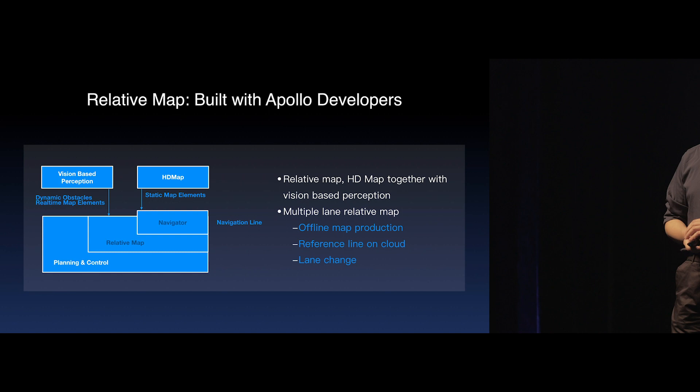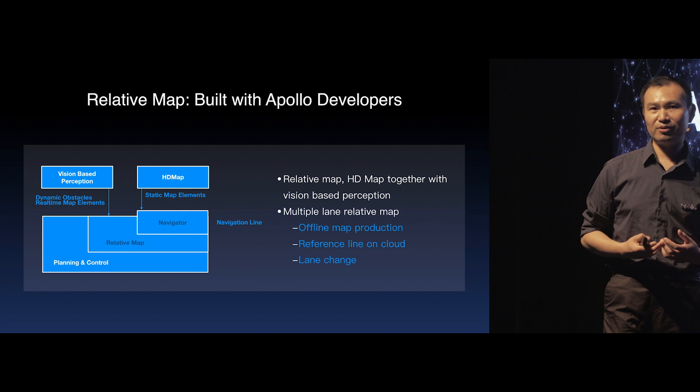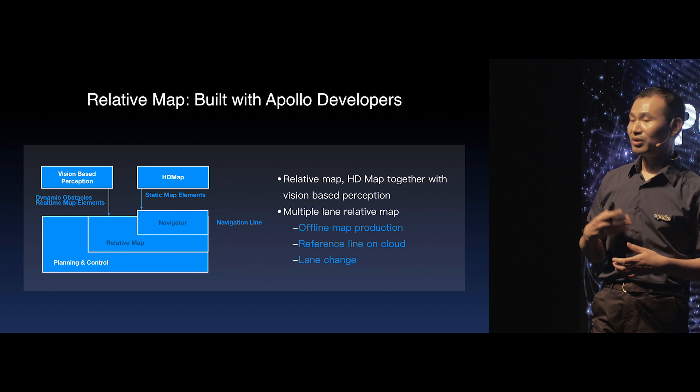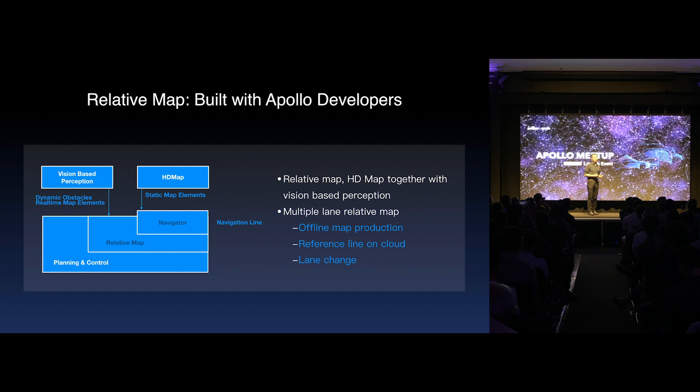The relative map is one of the most popular features among our developers. Apollo is not just for our Apollo team — it's for all developers and partners in the Apollo community. We worked together with Citi, one of our partners since Apollo 2.5, and co-developed new features for the relative map. The relative map now supports multiple lanes, and developers can use offline tools or an online service to generate their own relative maps. We used this multiple-lane relative map to implement lane changes at high speed on the freeway, deployed on Citi's heavy-duty trucks in navigation mode.